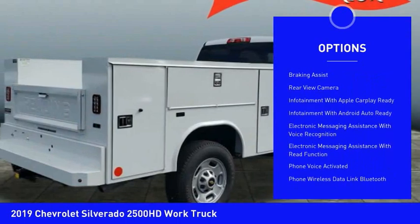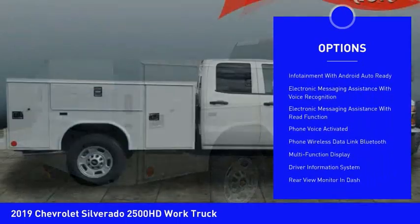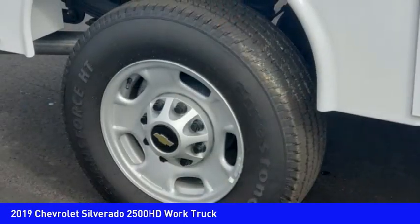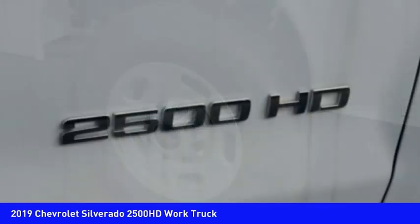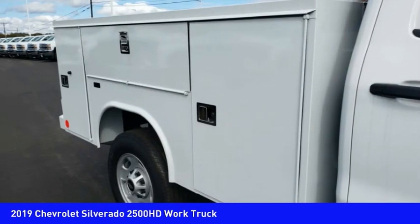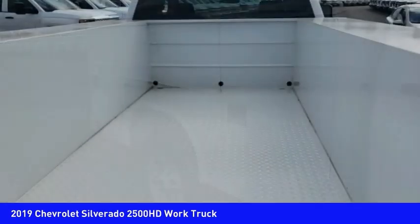Roll stability control, daytime running lights, auxiliary transmission fluid cooler, rear step bumper, power brakes, braking assist, rear view camera. Searching for a dependable vehicle that looks great too? You found it — so stop in today.